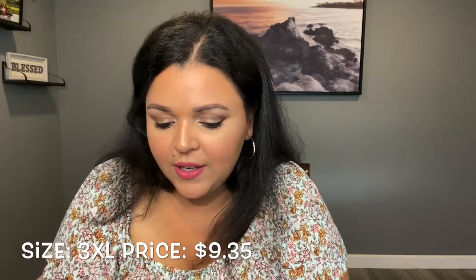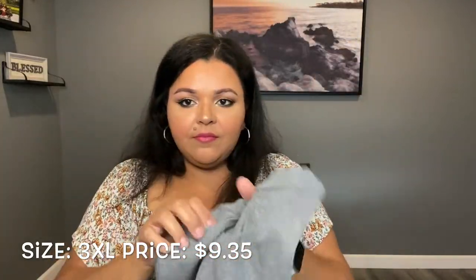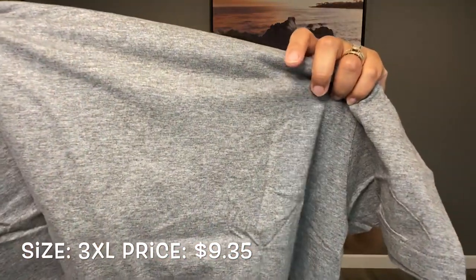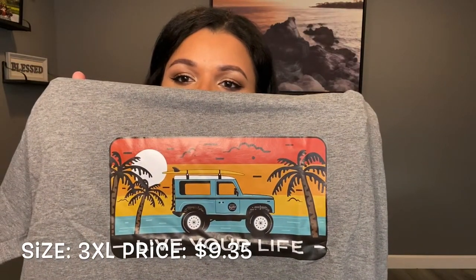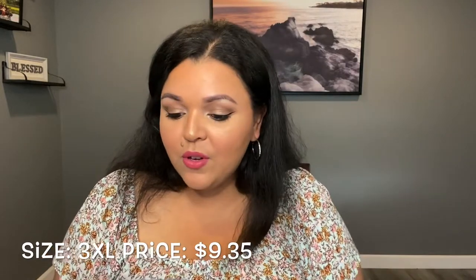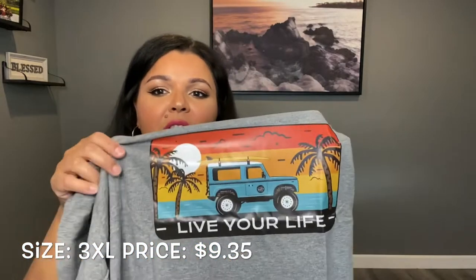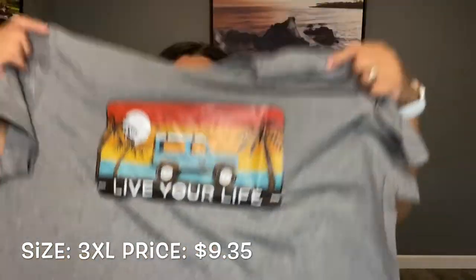The next thing I'm going to try is also like a t-shirt. It's just a casual t-shirt — it says 'Live Your Life,' which is so me. I love that. It has a graphic with palm trees and what looks like a vacation scene. What drew me in was the imagery — I really miss vacation. I have a lot of family in the Dominican Republic and we miss them; right now we can't travel. When I saw the palm trees and the ocean it reminded me of them.